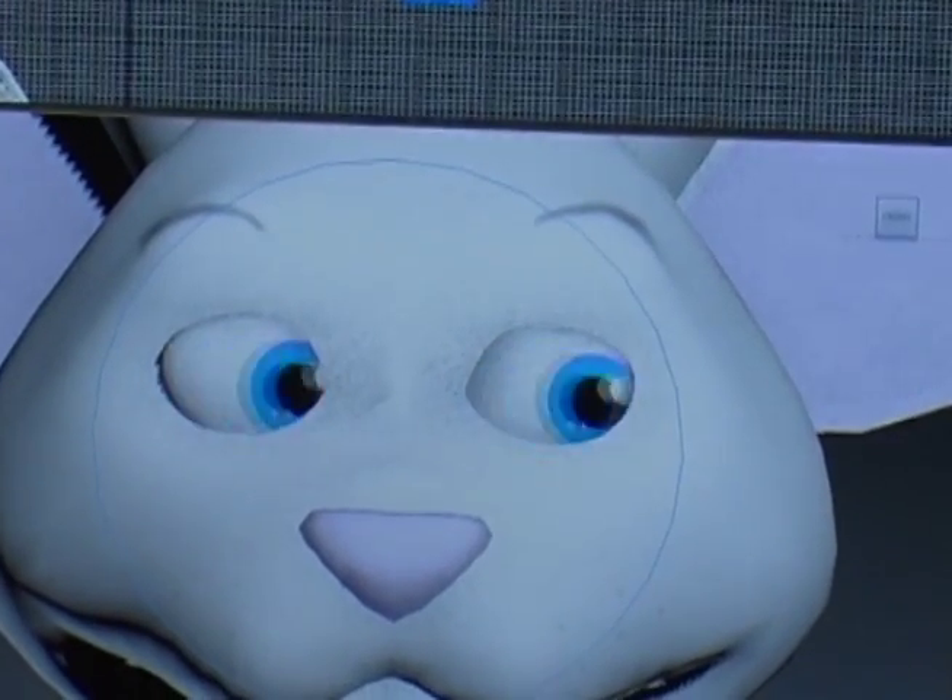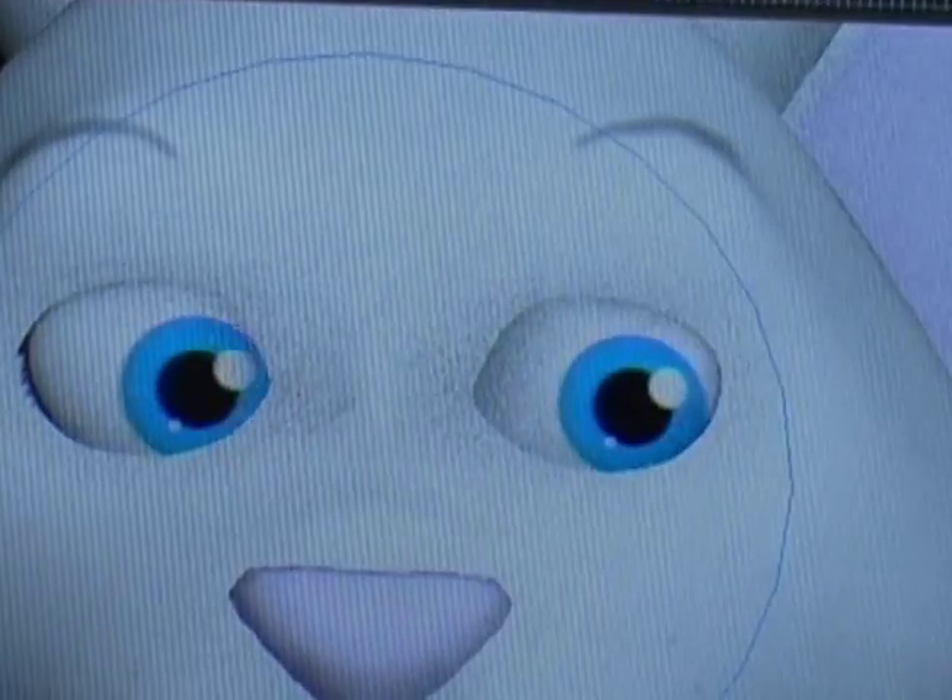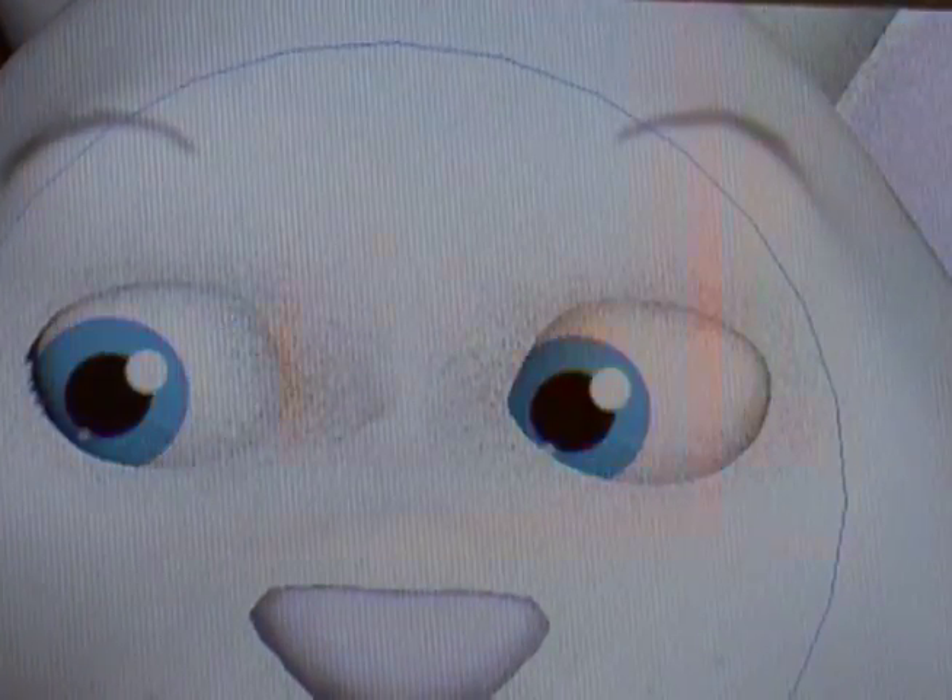This hands-on course develops the skills you will need to advance your ambitions in the animation field as a 3D digital developer.